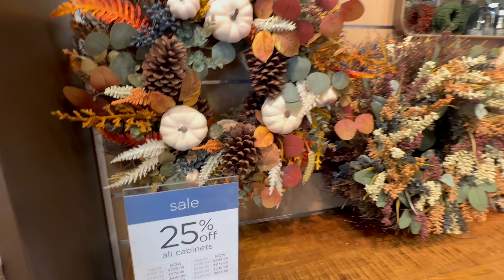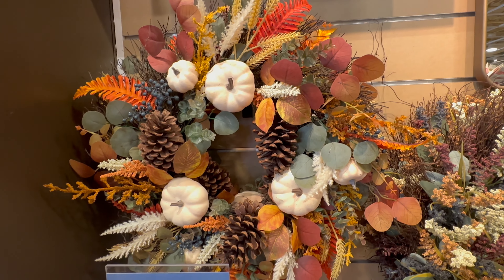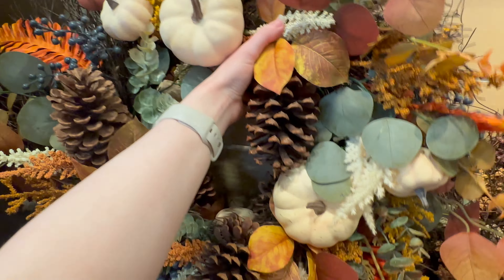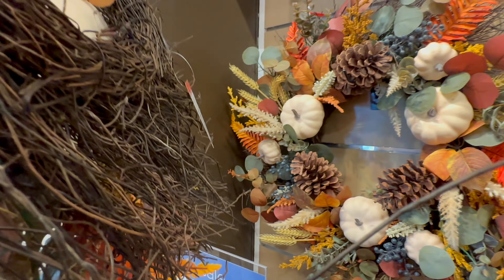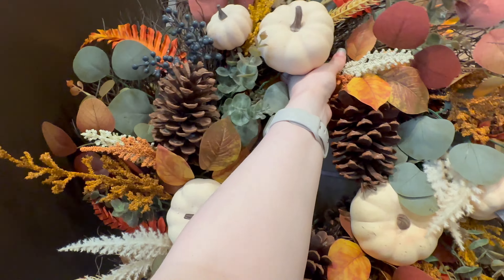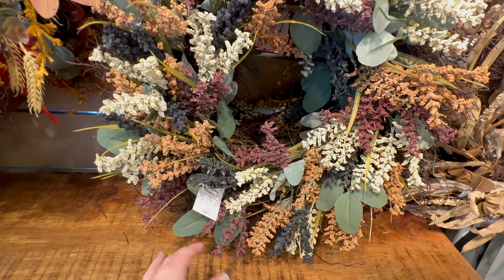They've got some more wreaths — this one has a ton of pumpkins on it with lots of leaves, eucalyptus, and some berries, going to be $69.99. This one right here is going to be $49.99.